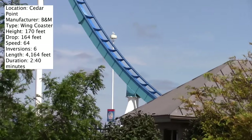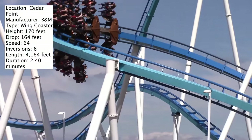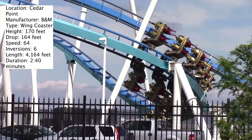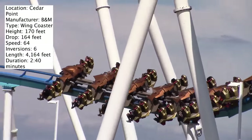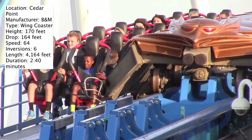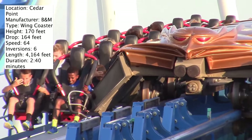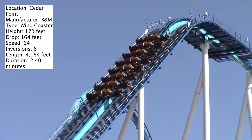Following the Immelman you go straight into this massive airtime hill. The element is called the airtime hill, however you do not get any airtime on it. I think you were supposed to, but it's pretty much the most pointless element on the entire coaster. I found it to be very dumb and I think they could have easily put in another element that would have been so much better.